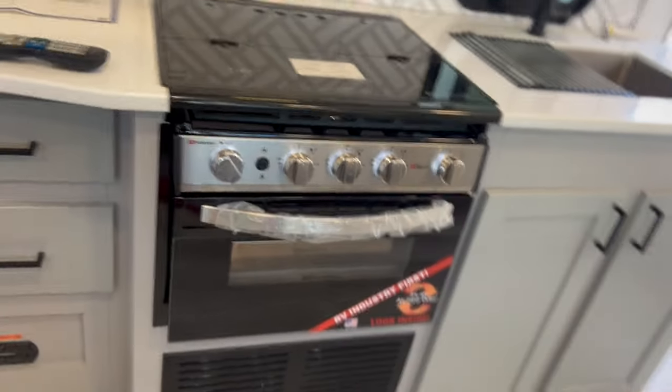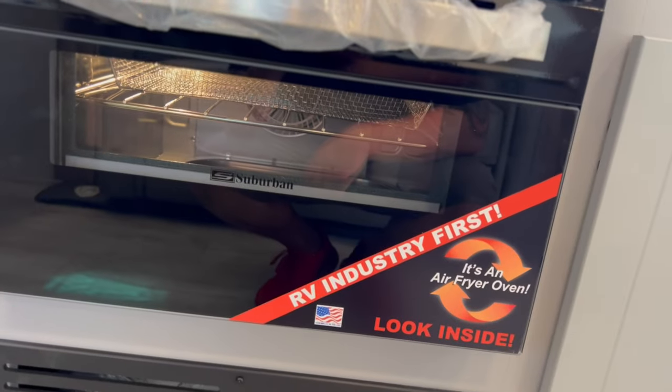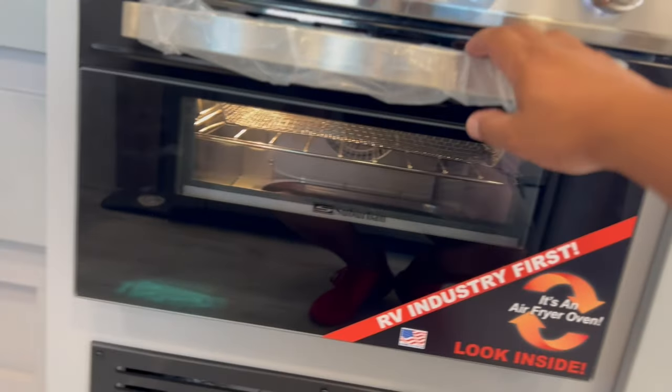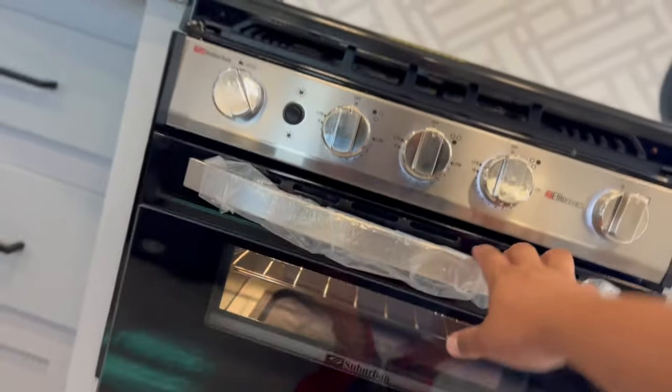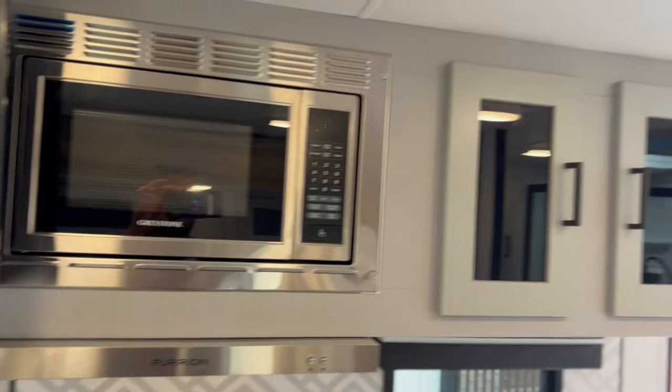Another key feature — looks like an industry first — you have an air fryer oven right here. There's also a microwave oven.